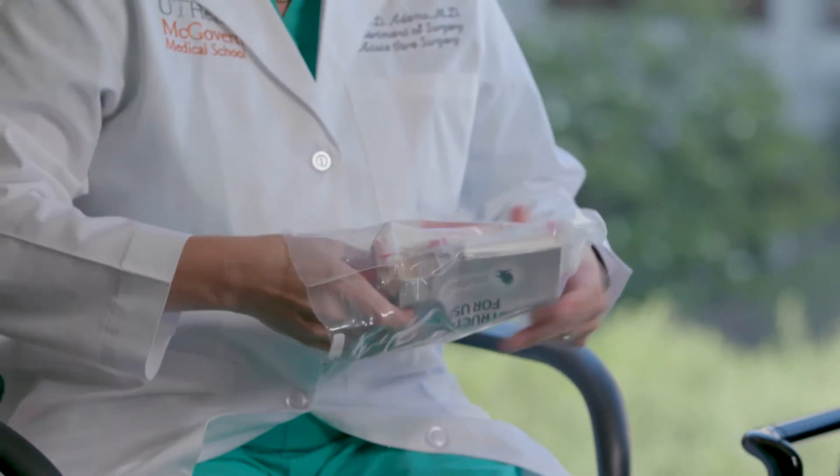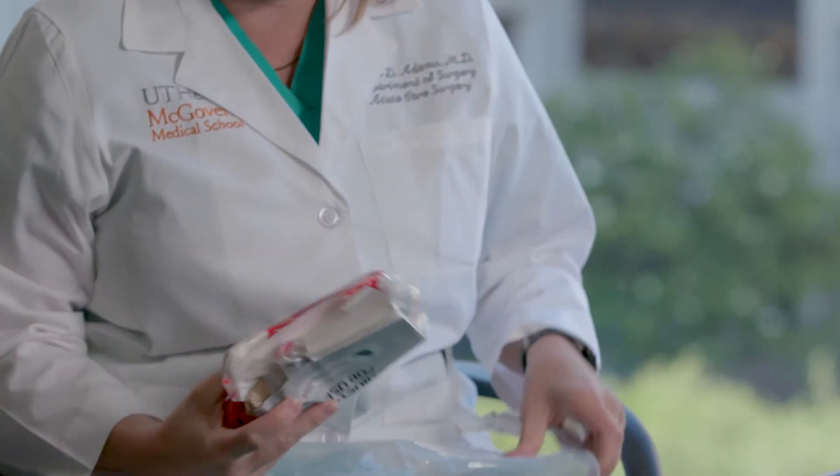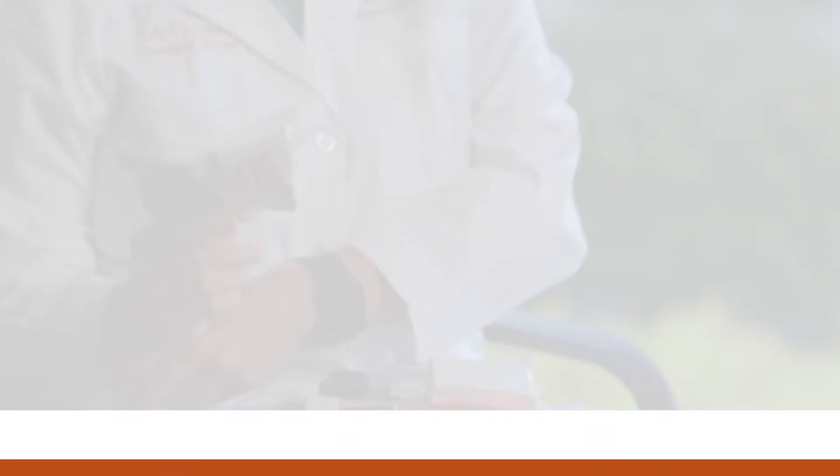If they were on the highway and came across a bad accident, they would have all the tools necessary, in addition to the training and knowledge of how to take care of that bleeding.